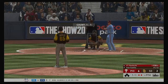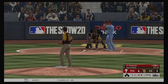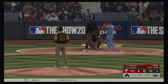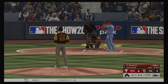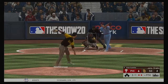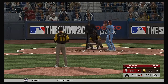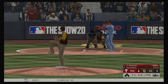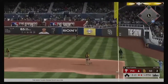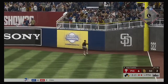JT Realmuto digs in — one for four on the day. No offer — two balls and a strike. Fouled away, two out, nobody on. Driven the other way and deep to the corner — off the right field wall and he'll make it to second with two gone.